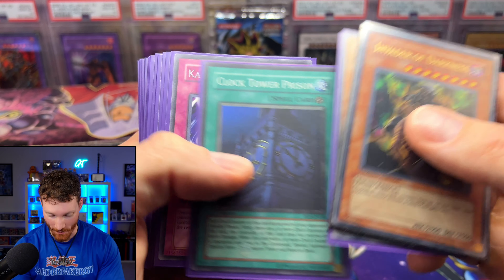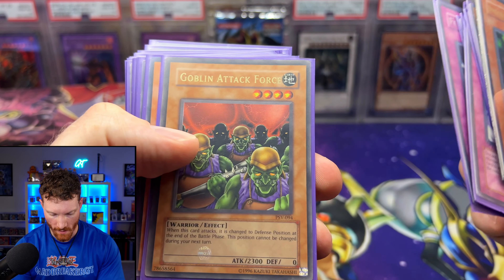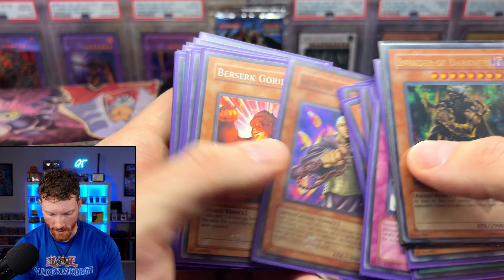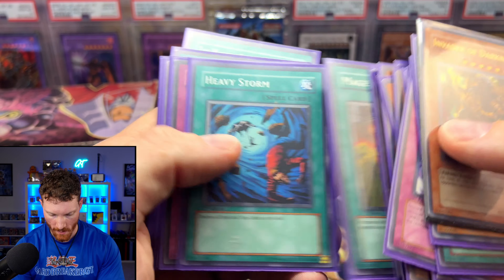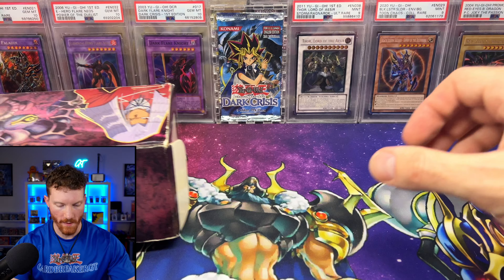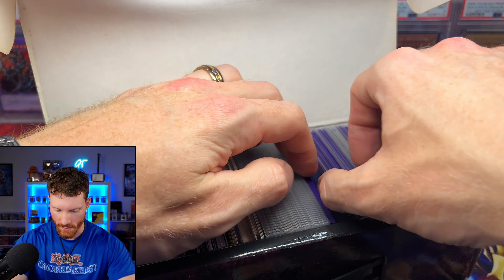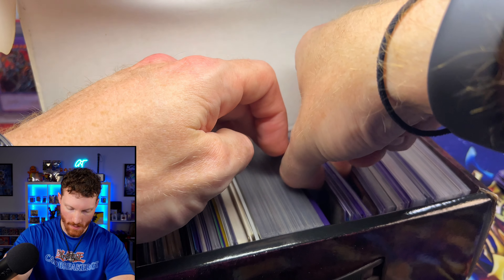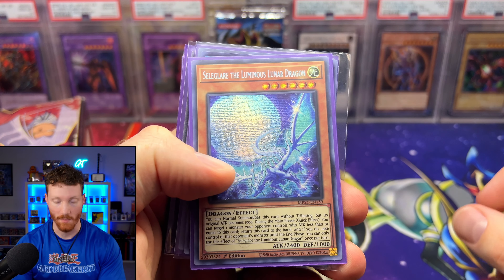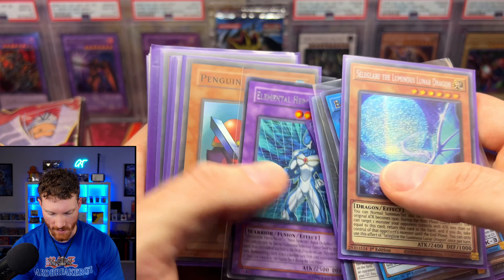Invader of Darkness. We got some classic stuff for sure. Karma Cut - this card always has some pretty good value from Shadow Infinity. Horseback, Goblin Attack Force, Marauding Captain, DD Warrior Lady - that's a classic from Dark Crisis, my favorite set in case you guys did not know. Tsukiyomi. Some more classics, commons, holos thrown in here. It is not a vintage collection without a copy of these three - it just cannot be. Energy Drain, Backup Soldier, Jar of Greed - this card always has some good value as well. Magical Hats, Gryphon Wing, and some more modern stuff.